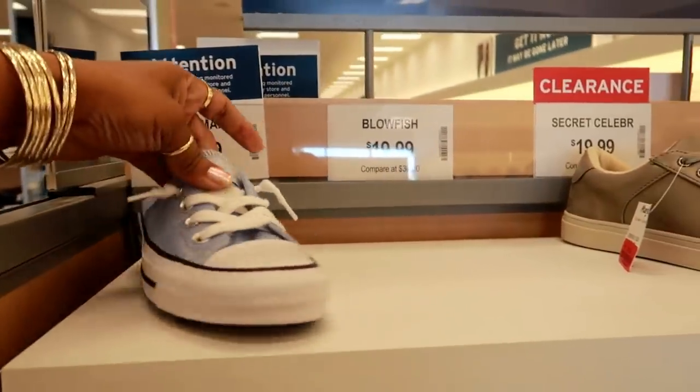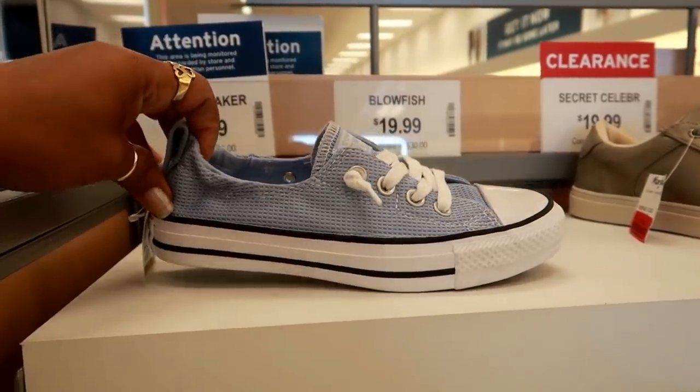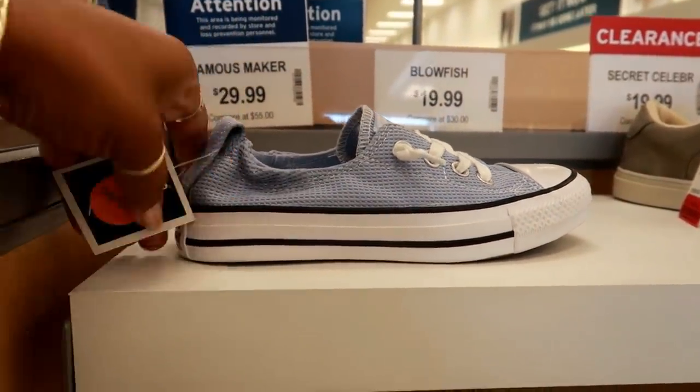Hey you guys, welcome back. Today we are in Marshalls and I'm going to do a full shoe scan. So we're going to walk around and look at all the shoes.